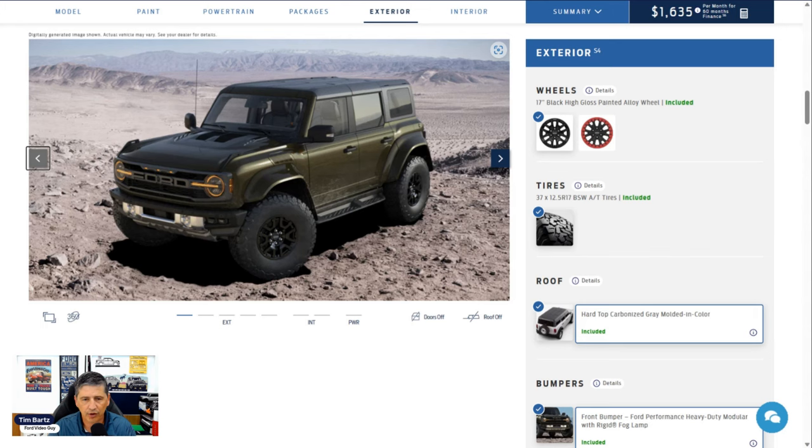Intelligent access means you put the key fob in your pocket, touch the door handle and it unlocks. When you get out, press the ridges on the door and it locks. It does the same thing for the liftgate in the back. Keyless entry remote and remote start are included. A carbonized gray molded-in hard top is standard equipment, with privacy glass in the rear quarter windows and back glass. The two pieces up front can be removed, as can the piece above the second row. A sound-deadening headliner with additional sound-deadening materials is also included.